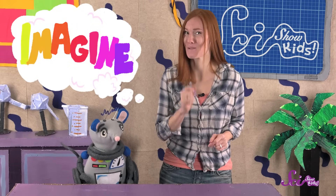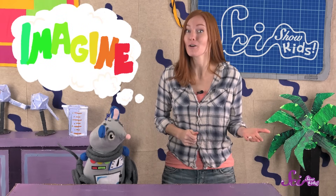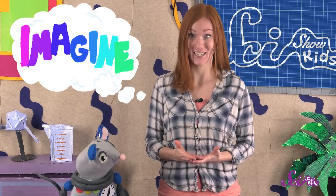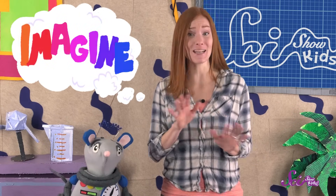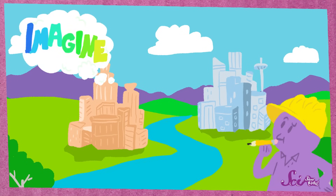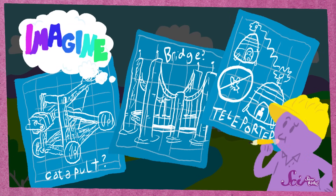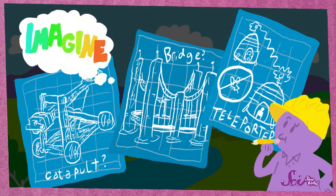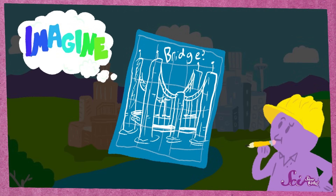They imagine. I bet you're pretty good at imagining, and if you are, you're already thinking like an engineer. Engineers have great imaginations, and they use them to think of many solutions to a problem. In fact, they usually come up with a whole list of solutions. Sometimes an engineer might draw a picture of each idea to see how it would fit together and to help them imagine how it would work. Then they pick the idea they think might work the best.